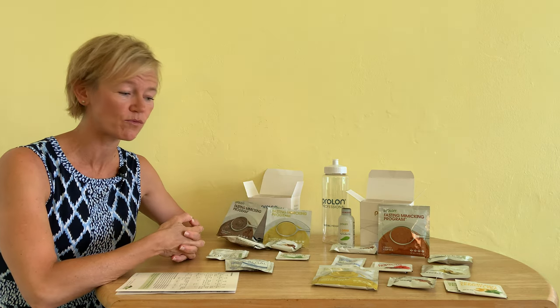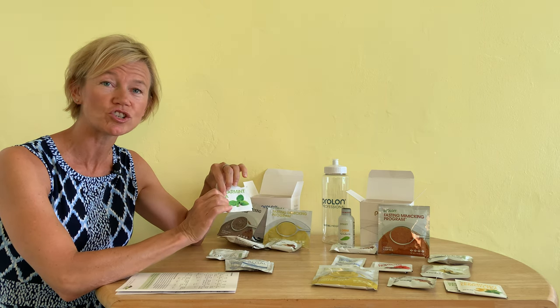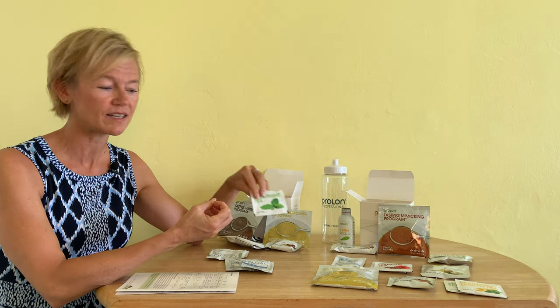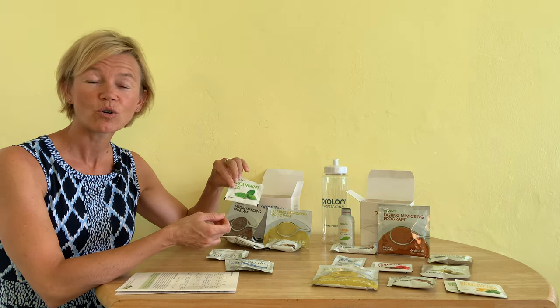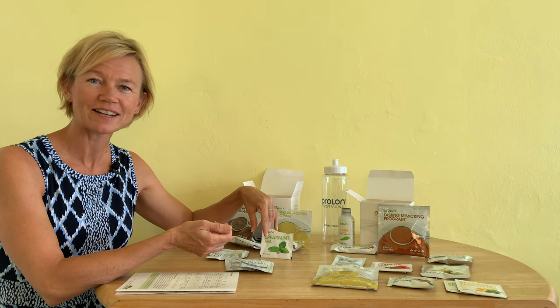Overall the day went really well for me. There were two packets of tea — there was a spearmint and then there was a lemon ginger. Very, very tasty. I love filling up on teas, and I actually turned those into iced teas because it's quite hot at the moment. My body's feeling really good.